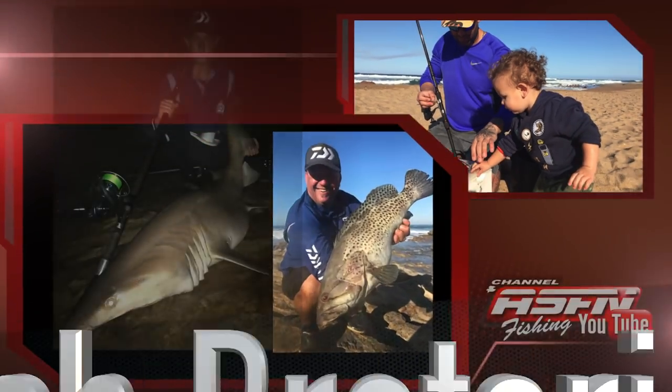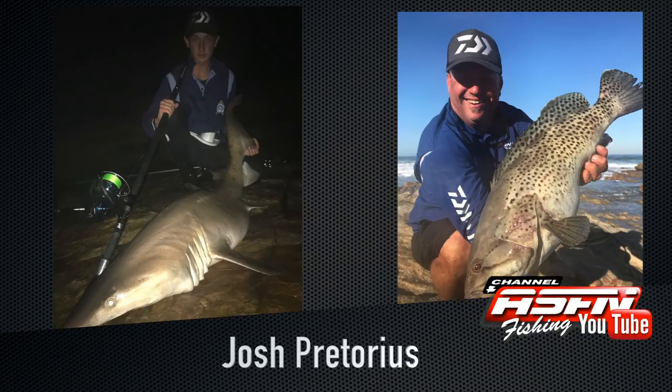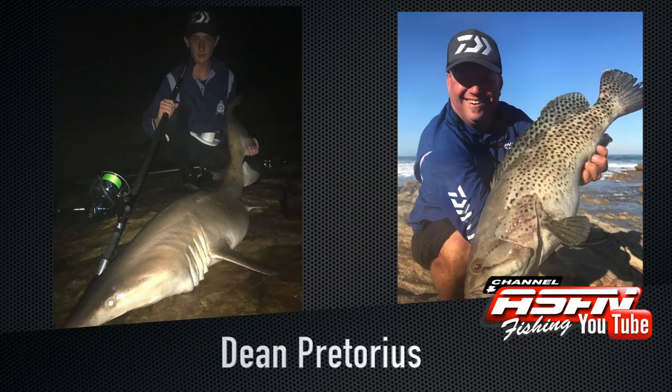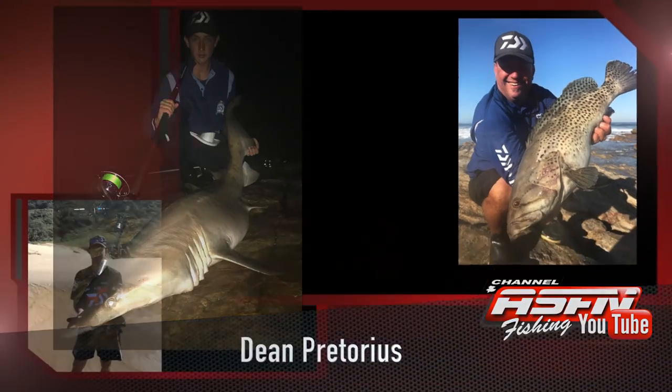Our father and son team from the south coast, Josh and Dean Pretorius, also delivered some fish. Josh hooked into a beautiful raggedy shark using his Saltist 8000, Grinder Elite rod, and 30lb J-Braid. Dean caught a beautiful catface rockcod using his Saltist 6500, Grinder Elite 14ft 6, and 30lb J-Braid. Dean was also using a Mustad 8/0 circle hook.